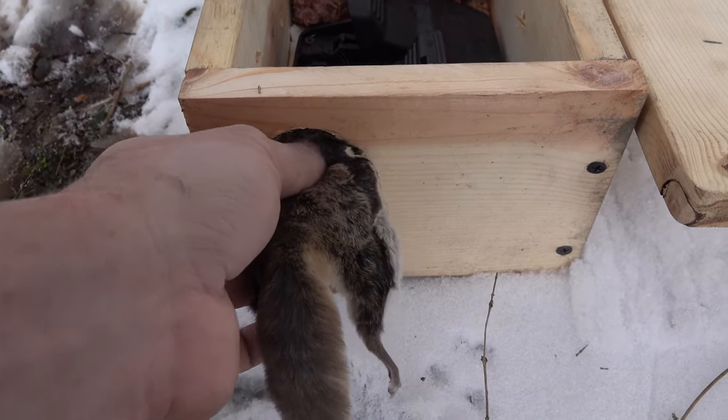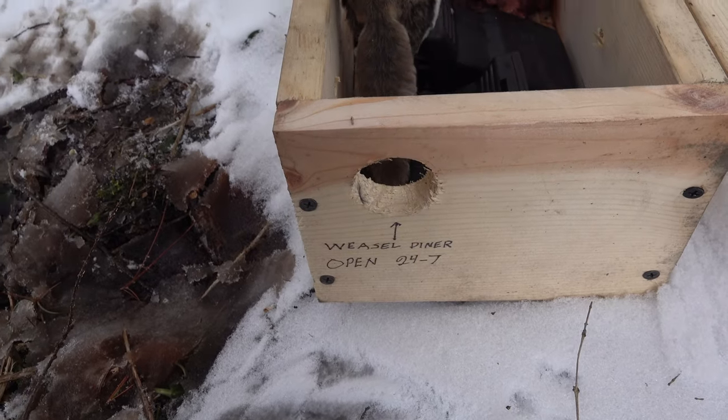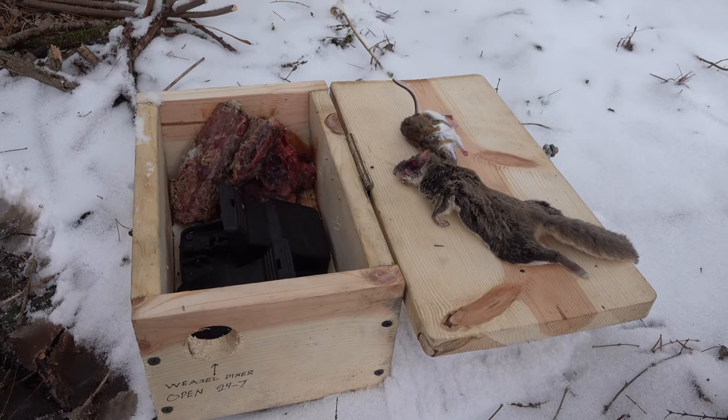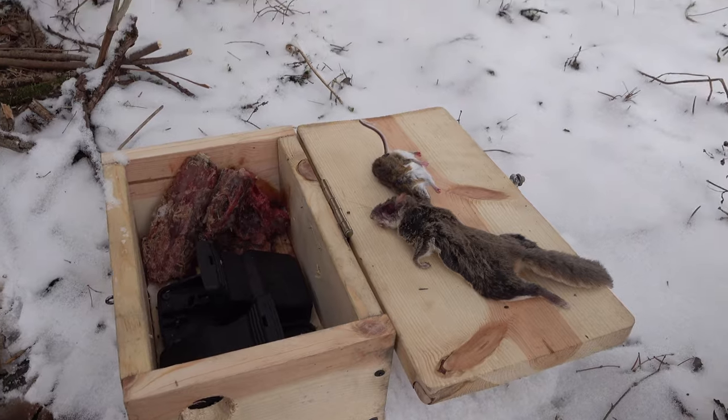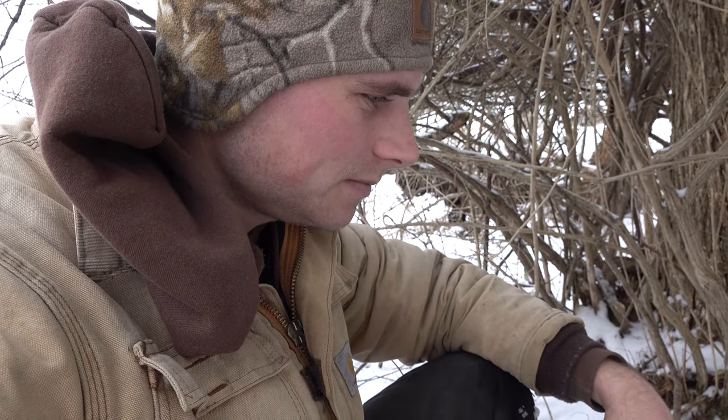It must have squeezed in. I guess it fits in there — brief, huh. Well grandpa, it worked out — we got two critters in the weasel diner. I guess we'll start calling it the flying squirrel diner and mouse diner. I bet I'll nail a weasel in it next year, but that's quite a way to end the trapping season — I'm all done.